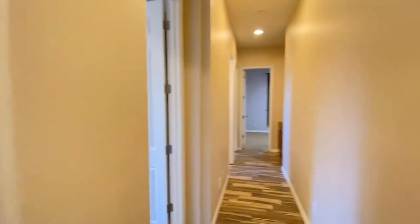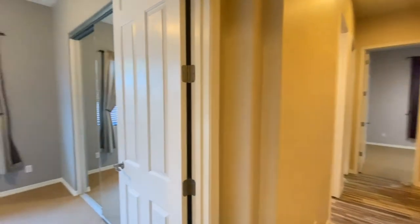Back in the hall, we're going to go to the right, then to the left, and into bedroom number one.